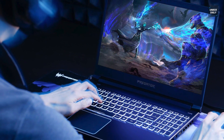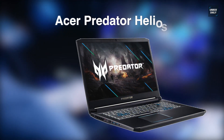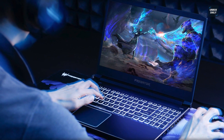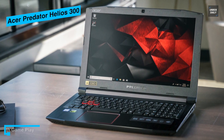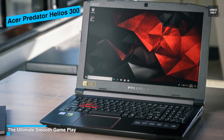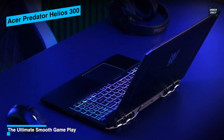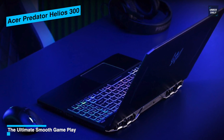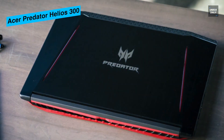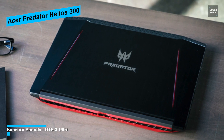Up next is the Acer Predator Helios 300. This laptop is one of the best laptops ever built in the history of Acer. The Helios 300 has got a razor-sharp body that both looks classy and aggressive at the same time. The integration of the Predator's silver logo to the matte black body seems well aligned and looks stunning. The device is capable of optimal performance when it comes to AutoCAD and other design-related software, serving the purpose much like a piece of cake.